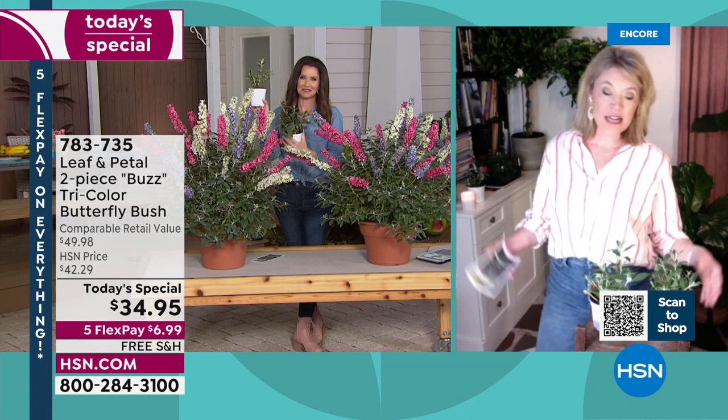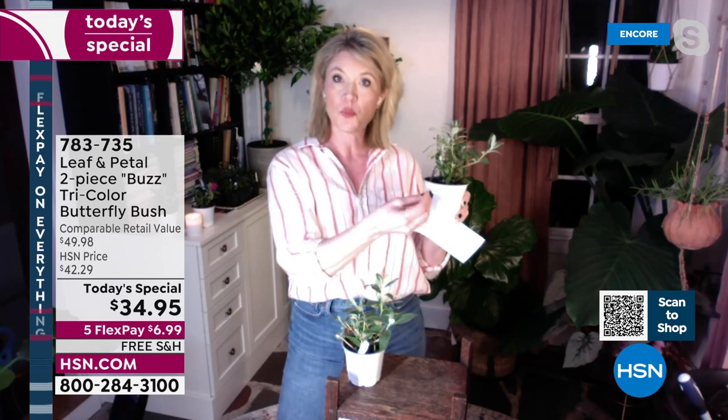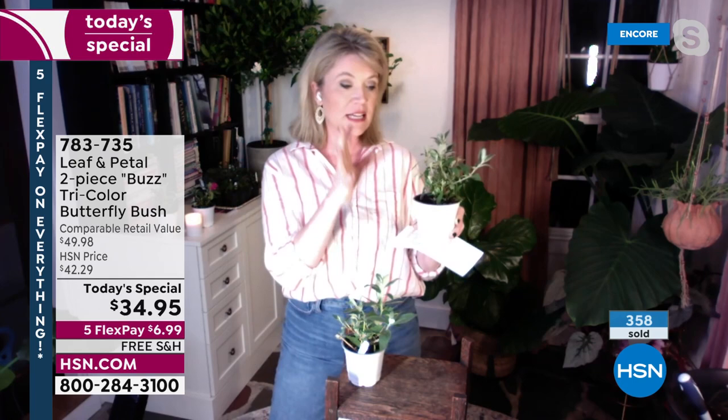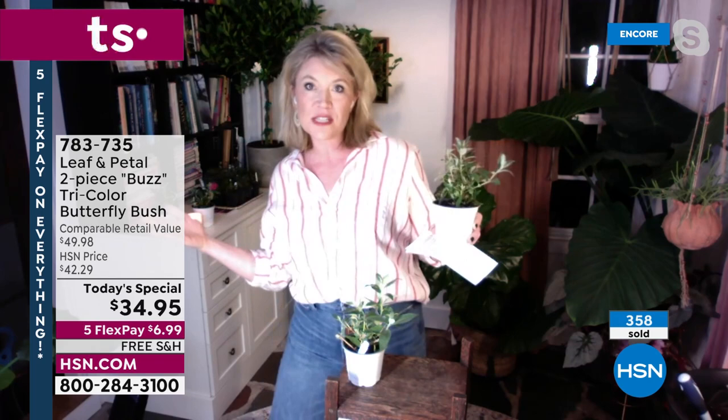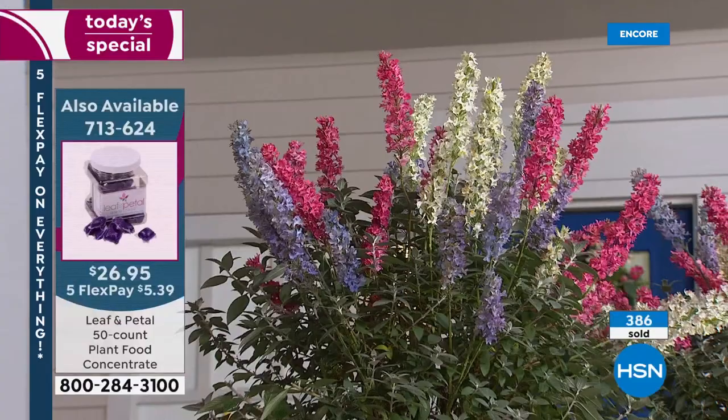Gardening centers — you know how expensive plants have gotten. You can't wait until the snow melts to start shopping for your spring plants because quite frankly they'll be very expensive, and there's no gardening center in America that has a bouquet like this. You're not going to find this because Leaf and Petal has done this just for HSN — putting three in one pot. That's not a configuration you see anywhere else. You might find each variety individually — the ivory Buzz, the sky blue Buzz, the hot raspberry Buzz — but they're not going to grow together the way you see in these pots.